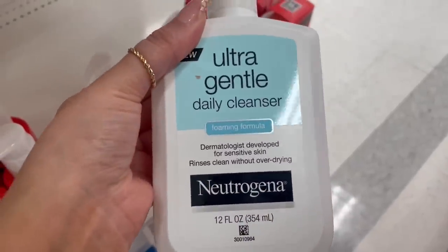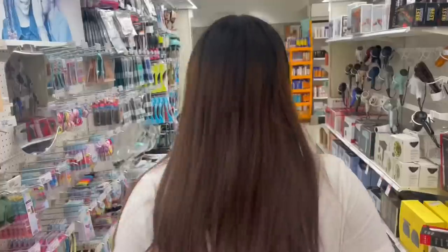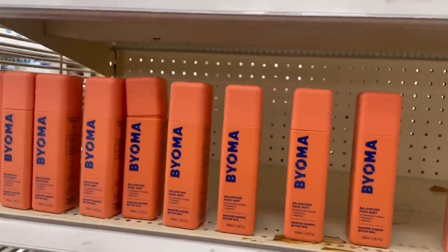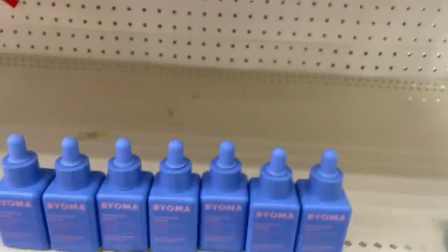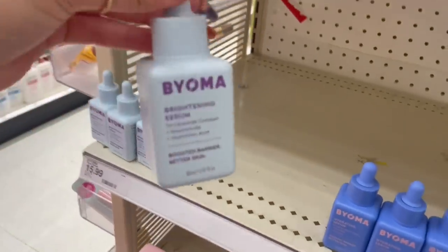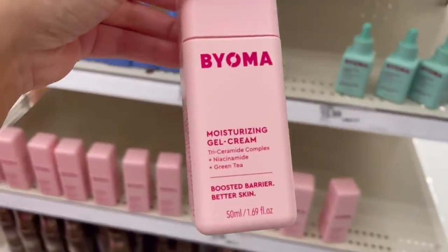Okay, I also see the Neutrogena ultra daily cleanser — I do want to try a good cleanser. How much is this? $8.99. I've never heard of this other brand; it's my first time looking at it. They have a face mist, a creamy jelly cleanser, a hydrating serum — isn't this packaging so cute? I'll have to do some research on this. They also have a brightening serum; they're a little expensive, like $16.14.